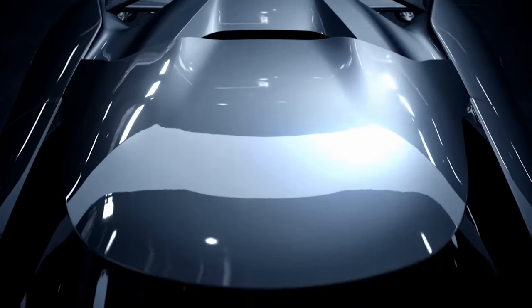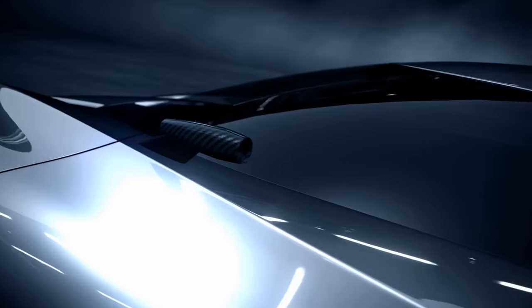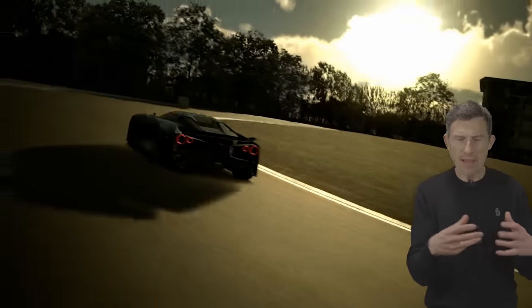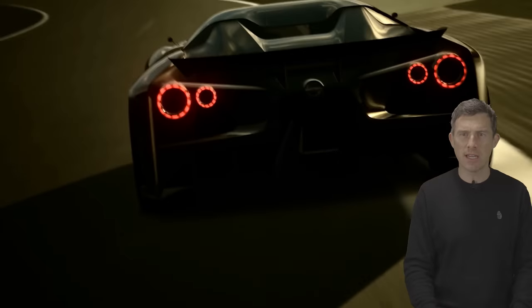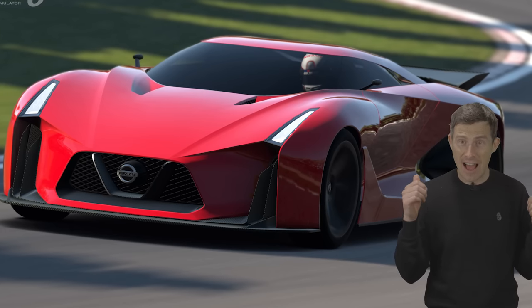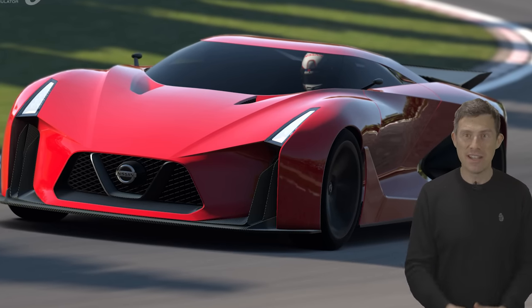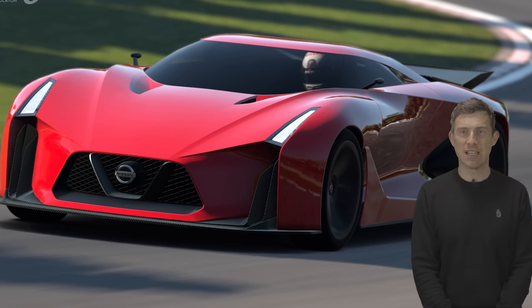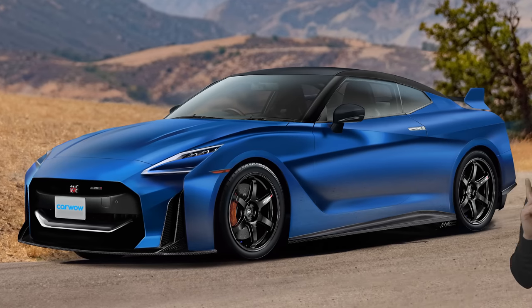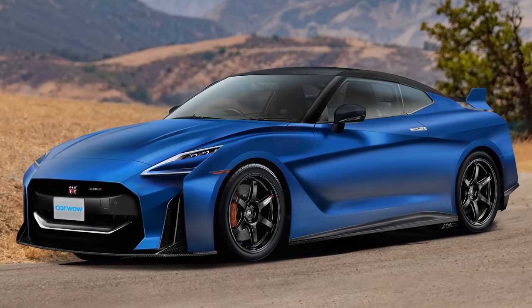Speaking of Gran Turismo, in Gran Turismo 6 there is a clue to what the R36 will look like. In that game there's a car called the Nissan Concept 2020 Vision Gran Turismo which looks like this, and that car is likely to inspire the next road-going GT-R, which could look like this. Now I'm going to give you a moment to just take it all in.